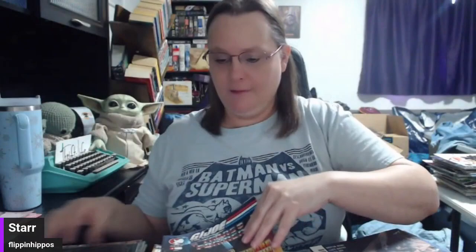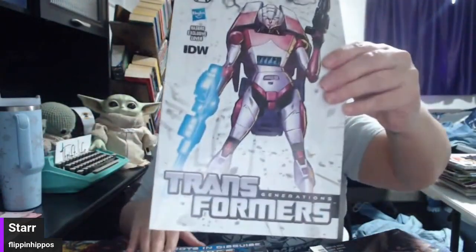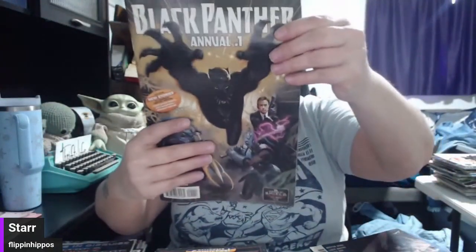Transformers — these are bagged and boarded, so again we will throw these old bags away and put new bags and boards on them, and keep the boards for shipping. G.I. Joe and Transformers — got a couple of those, a couple of those. Black Panther Annual Number One with the Black Panther t-shirt on the back.